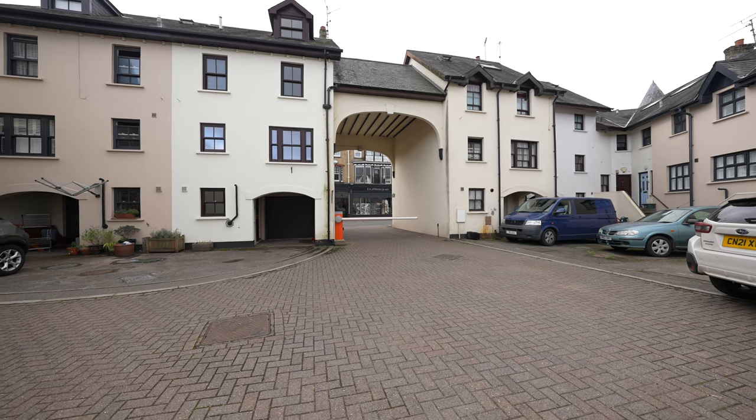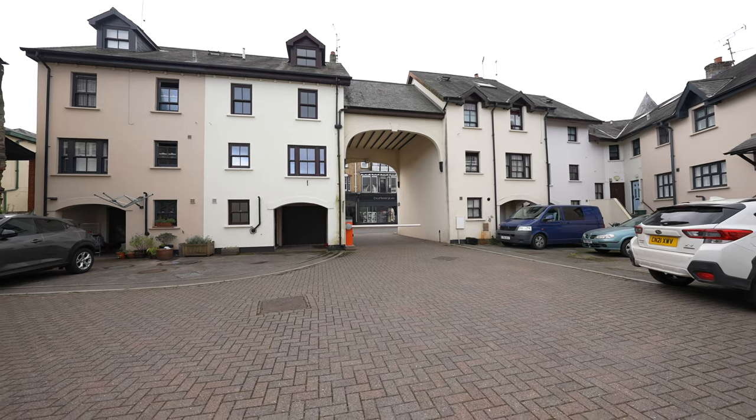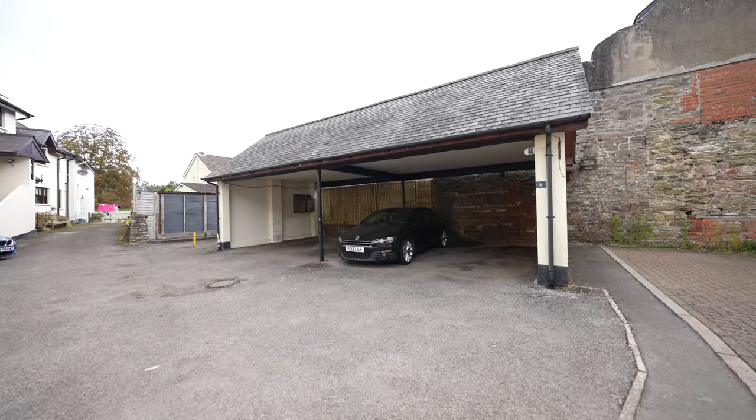To the front of the property there is gated off-road parking for residents' vehicles including a covered carport where the owner of the property has a designated space.